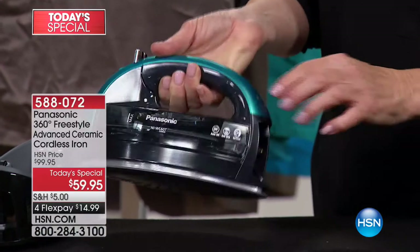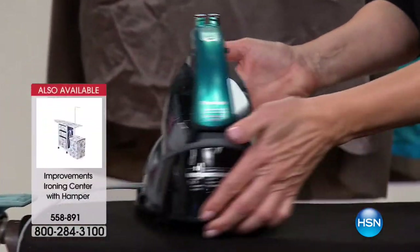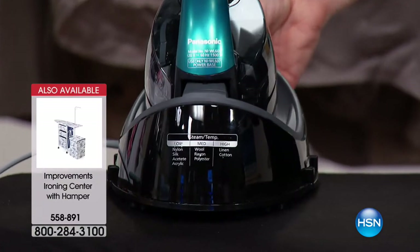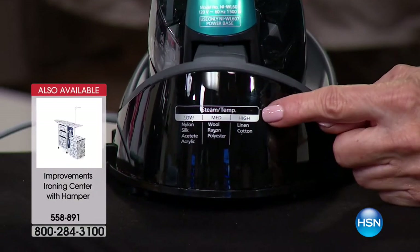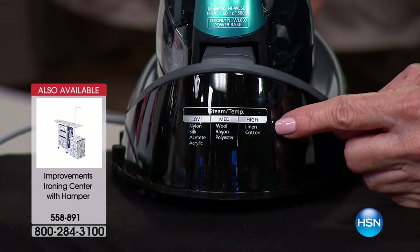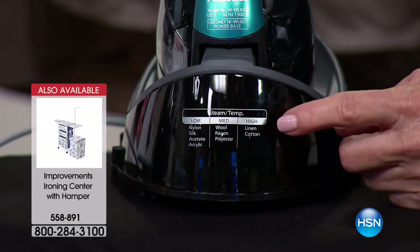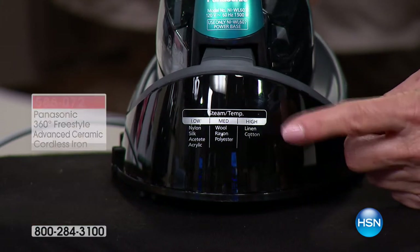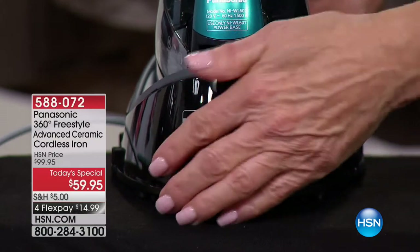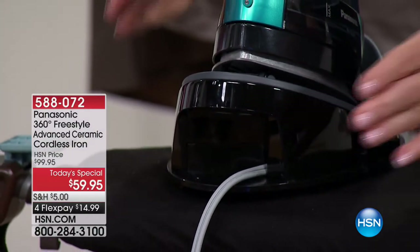There's a detailer up at the tip. And I love this — I'm a mom of five. If you want to teach your teens and tweens how to iron and they say 'I don't know the settings,' or maybe your husband says that — the fabric settings are actually right here, built into the base. Panasonic was really smart about that.